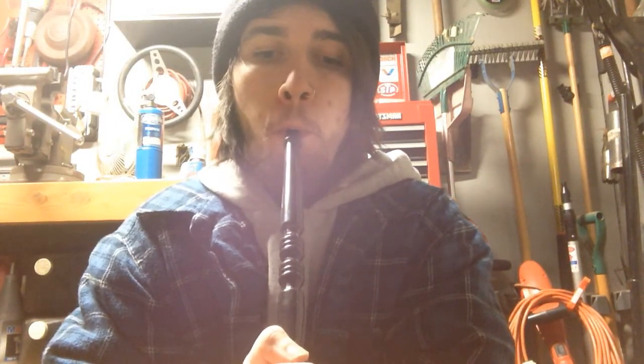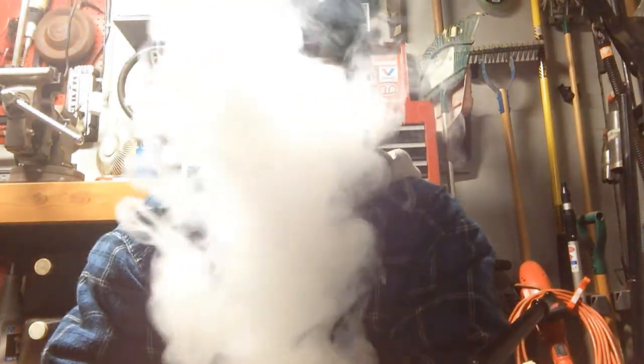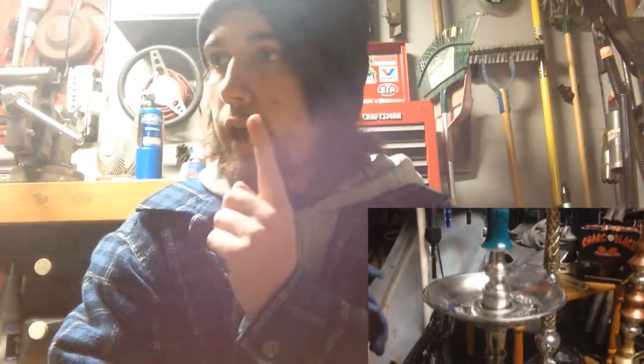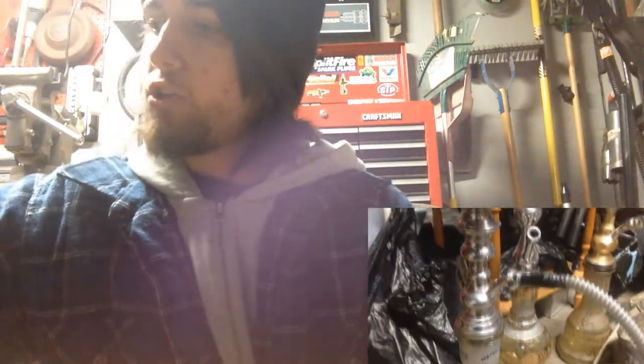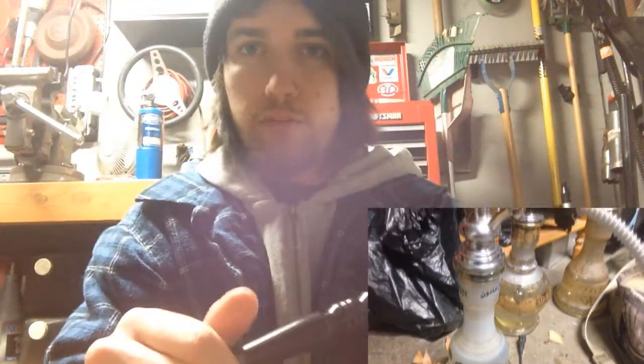I'm smoking out of my KM Cafe hookah with a BR-made bowl and a Cloud Lotus on top — I took the lid off because it was a little bit harsh. I'm also using a Thunder Hose Dark, which is the hose you'll typically see me use in my reviews, and I have a diffuser on.